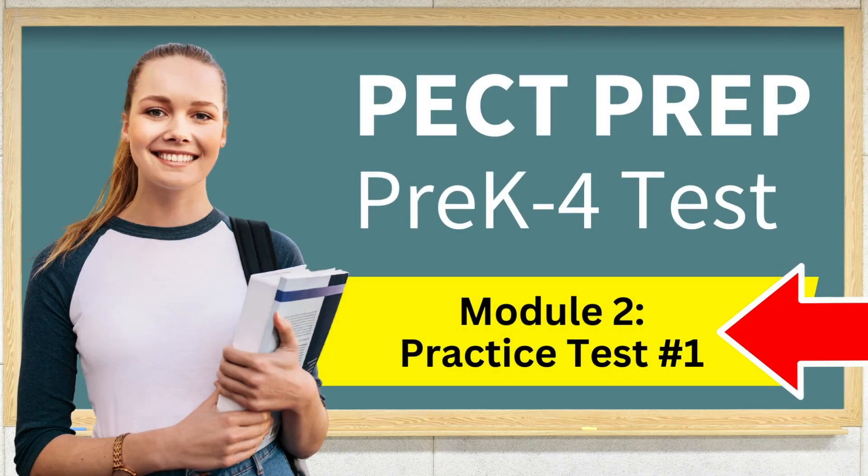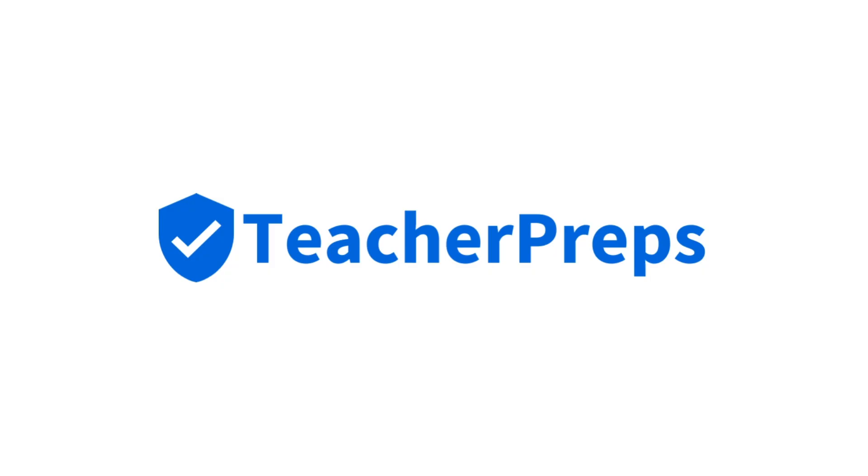Hi future teacher and welcome to our full-length pre-K through four practice test covering module two for people who want to become a licensed teacher in the state of Pennsylvania. This video is proudly presented by teacherpreps.com, the number one choice for test prep to pass your teacher certification exam.